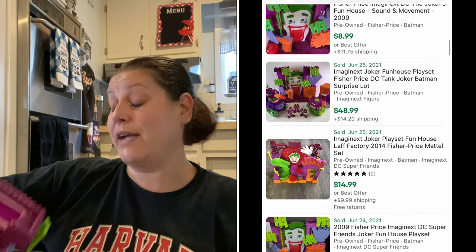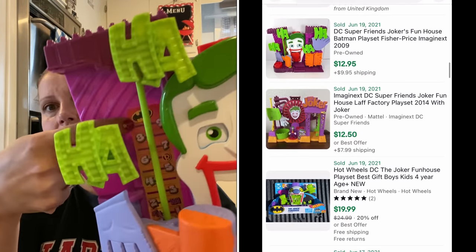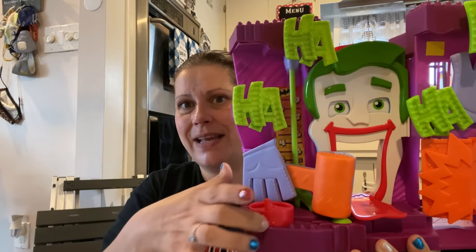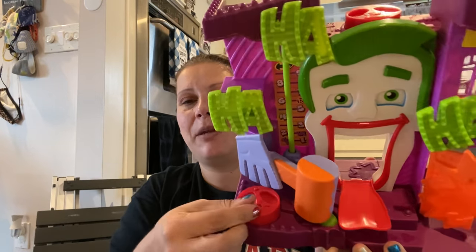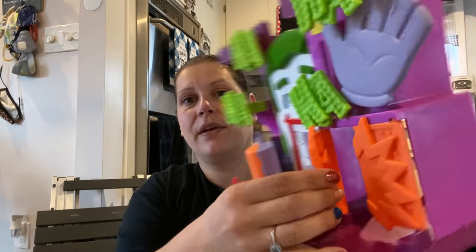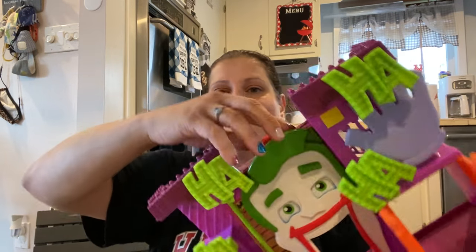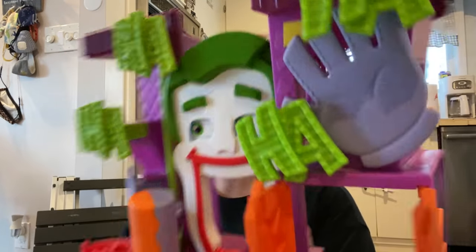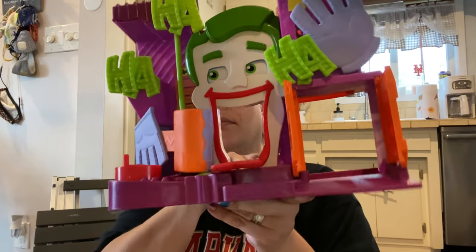I saw this and thought it was super cool — it's like the Joker Batman Joker house. You can see there's a little Batman sign there, a strength-o-meter thing, the 'ha ha ha' over here. You put the people in there and then it looks like they're doing it, and then you have these doors and a jail in the back — they always have a jail. This was $1.99 full price and I snatched it up. My son loves that.